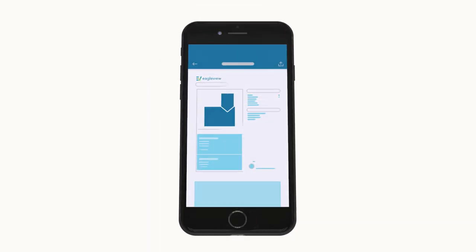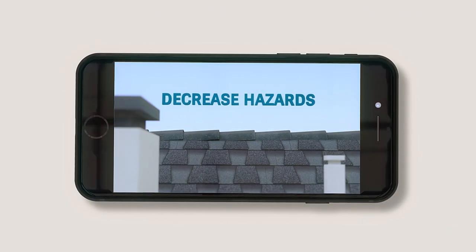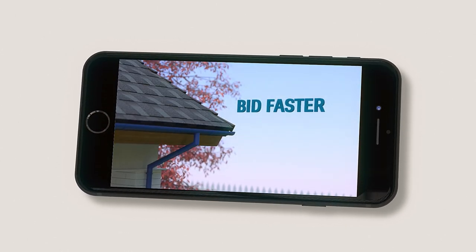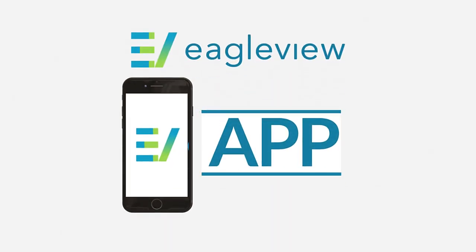The EagleView app allows you to access key measurements on the go, decrease on-the-job hazards, keep track of bids and jobs, reduce overages, and bid faster on projects. Bid with confidence with the EagleView app, and never climb another roof.